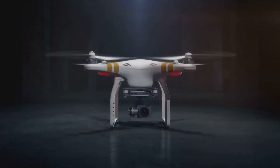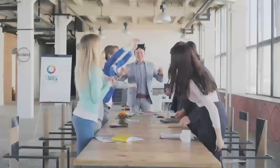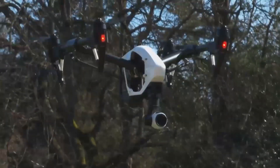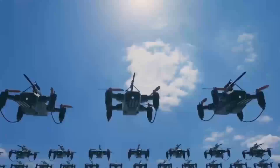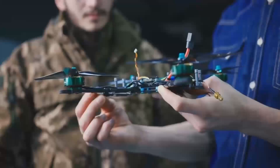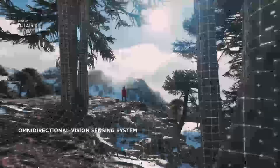Wondering if the DJI Mini 5 Pro is worth the wait? In today's video, we're diving into everything you need to know about this upcoming drone release. We'll cover its rumored features, expected release date, and how it stacks up against older models like the Mini 4. By the end of this review, you'll know exactly what to expect from the Mini 5 Pro and whether it's the right fit for you. If you're into drones or just curious about this next-gen tech, stick around — you won't want to miss this.